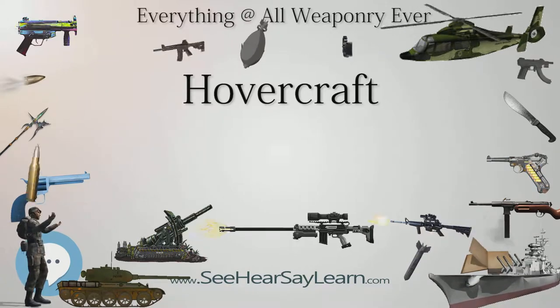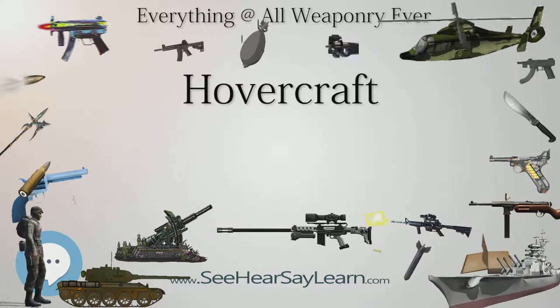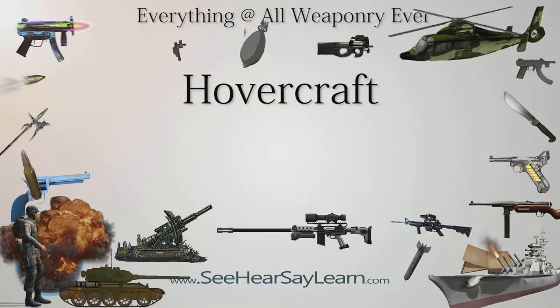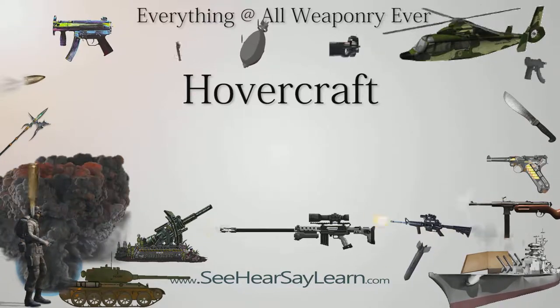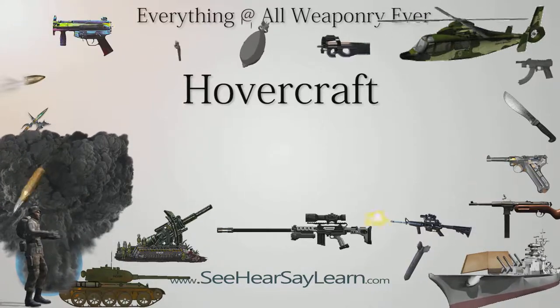In theory, only a small amount of active airflow would be needed to create lift — much less than a design that relied only on the momentum of the air, like a helicopter. In terms of power, a hovercraft would only need between one quarter to one half of the power required by a helicopter.